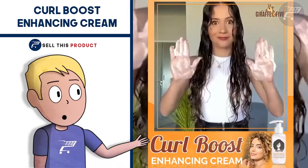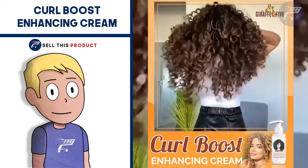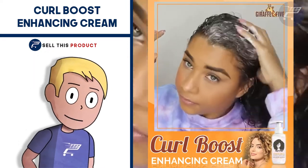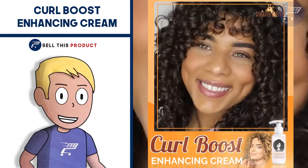The first product on the list is the Curl Boost Enhancing Cream. This one is a problem-solving product. Now you can keep your curls in check and flaunt your favorite hairstyle. It's a volumizing and defining cream for perfect bouncy curls.